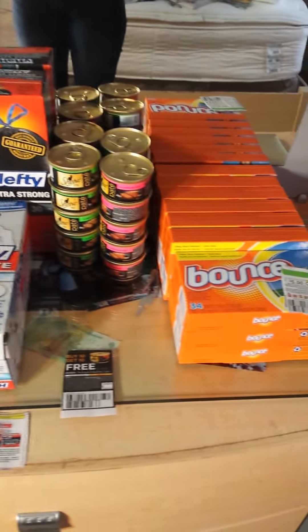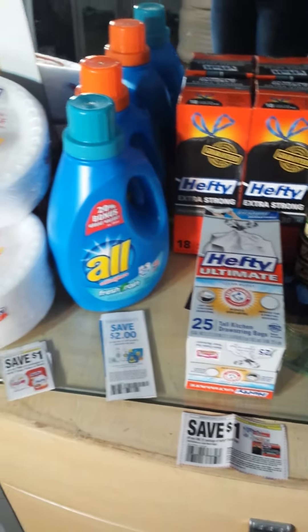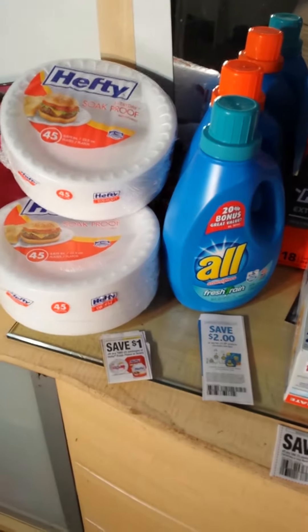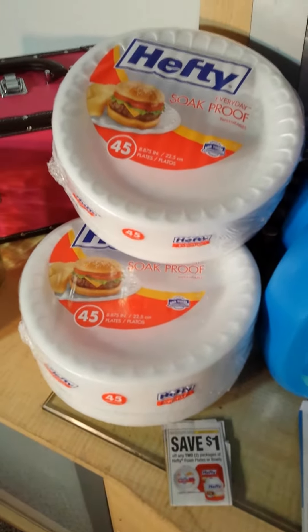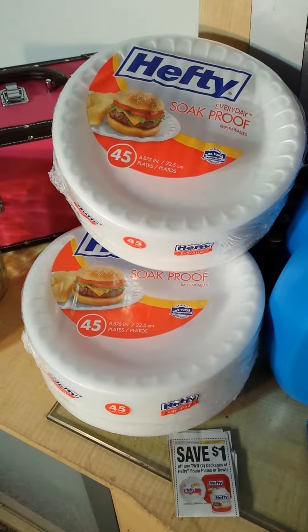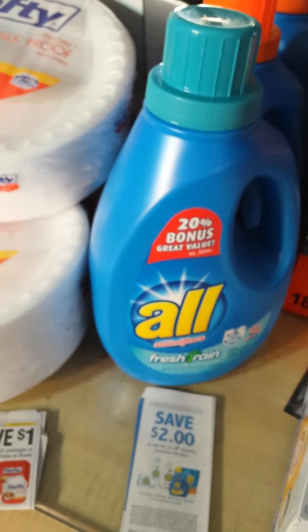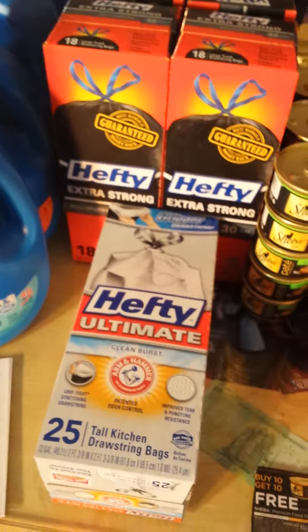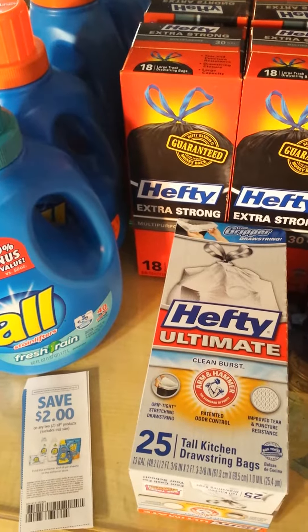The first transaction included the Bounce, the Shiba, the hefty bags, the All detergent, and the hefty plates. I got two of the hefty plates, regularly priced at $2 each. The All detergent was on sale for $3.50 each so I got two of those. And then I got three of the hefty bags which were also on sale for $4.75.